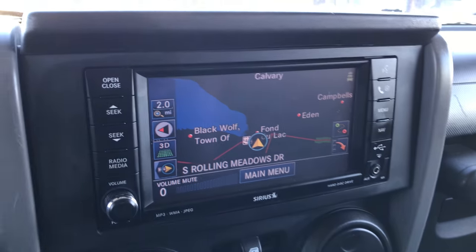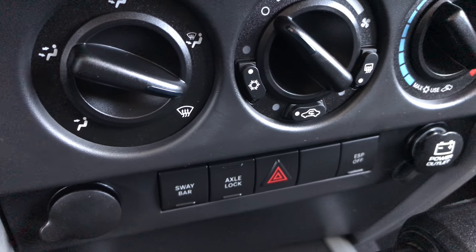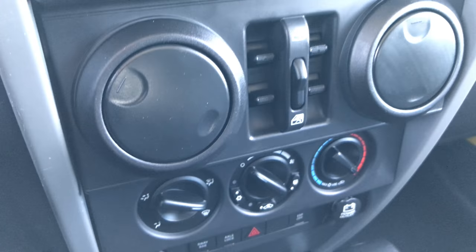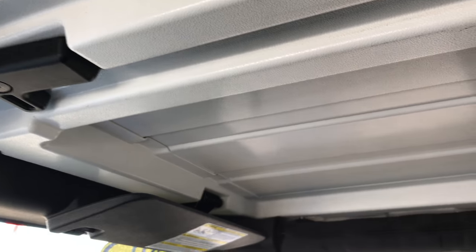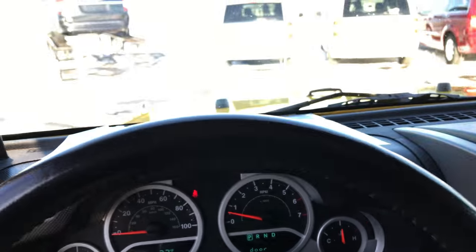It comes with the factory navigation system, sway bar disconnect, axle lock, and electronic stability program. It has power windows and power locks. Passenger seat is very clean as well — no rips or tears. These front two pieces come off separately, and then you can take the back hard top piece off. Comes with the factory floor mat on that side as well. Very clean inside here. The steering wheel is in nice condition.